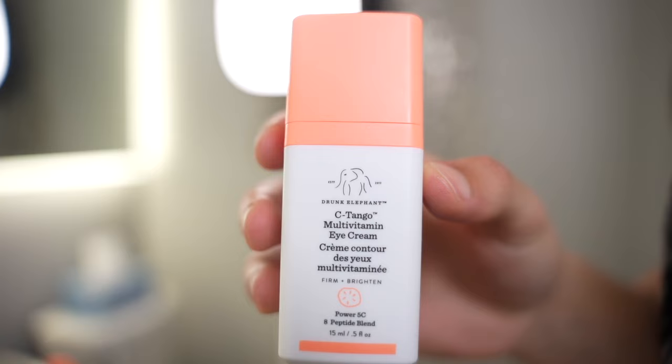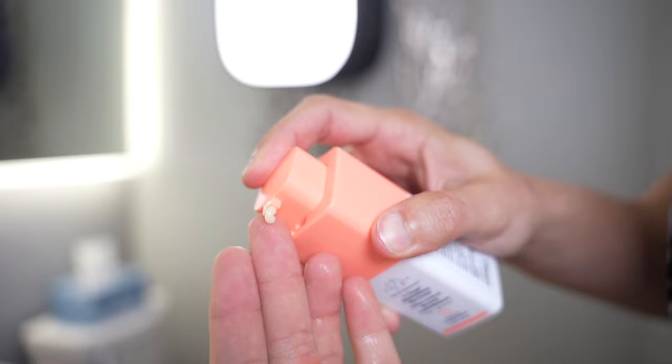Step number four is an eye cream. Again, this is not essential but it definitely helps if you don't want aged eyes when you're older. It's also a very useful option for people who have dark circles. Typically eye cream has vitamin C in it, which has been proven to enhance the brightness of your skin and help repair skin tissue as well.